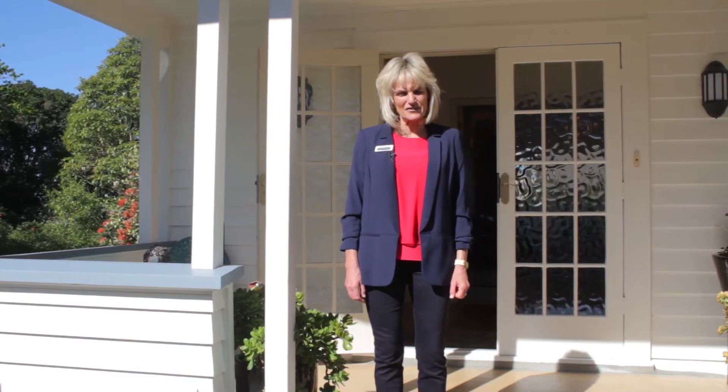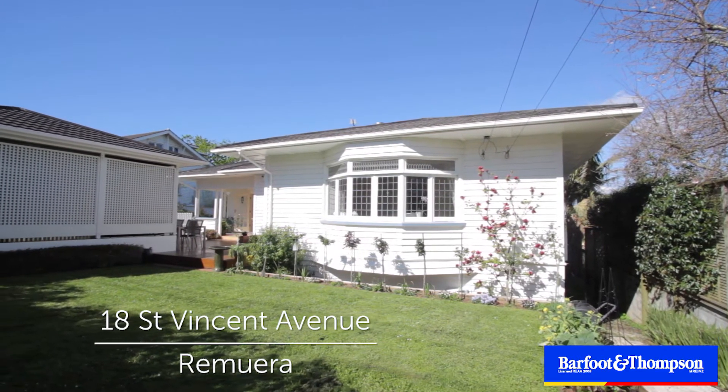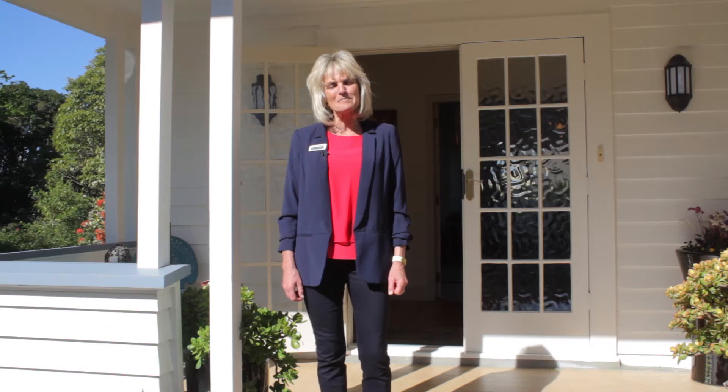Hello, welcome to 18th St Vincent Ave in Remuera, a fantastic central location and a superb Remuera lifestyle. I'm Debbie Candy-Gill, Barfoot and Thompson.